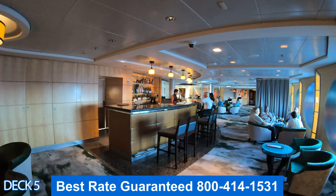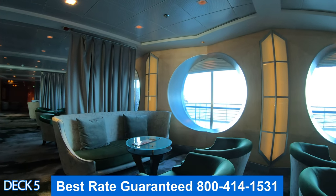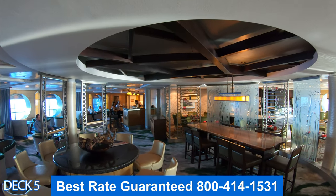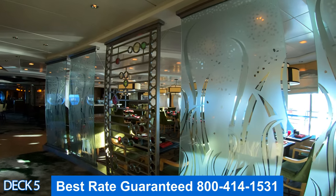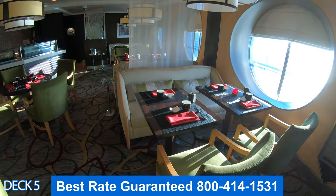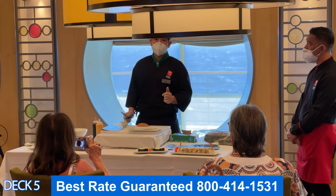Cellar Masters is the ship's wine bar. It allows guests to try a wide range of wines from a collection of both familiar and unknown wines from around the world. I recommend you look for their wine tastings — they are fun and informative. Around the corner from Cellar Masters is Sushi on 5. All of the sushi here is a la carte, and they also offer sushi classes which are a lot of fun.